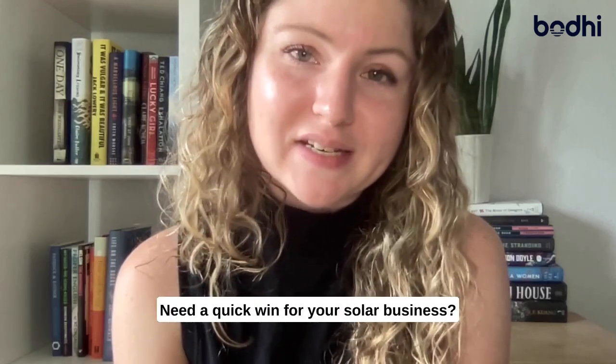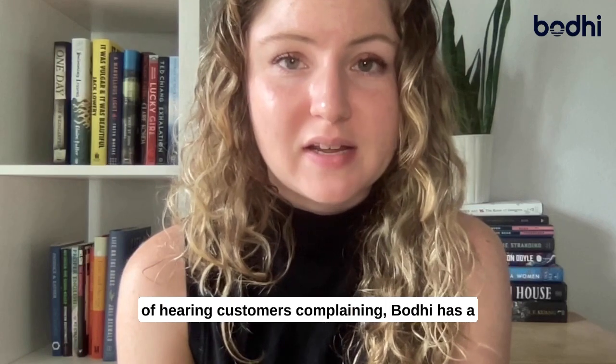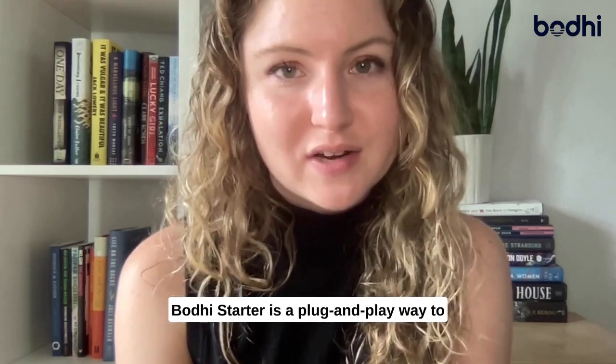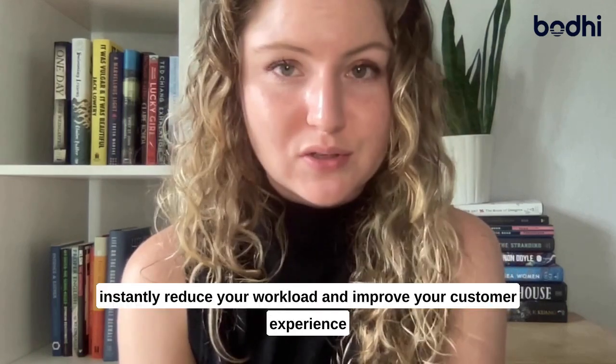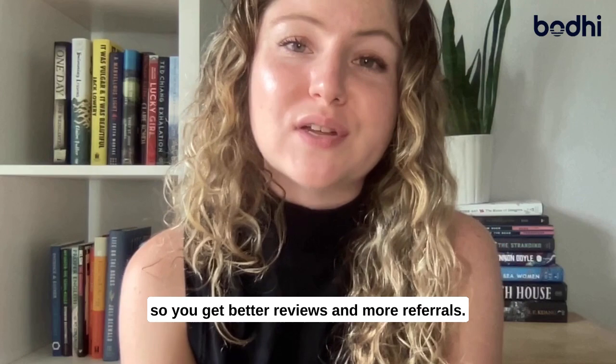Need a quick win for your solar business? If you're drowning in projects and tired of hearing customers complaining, Bodhi has a new product to help you out. Bodhi Starter is a plug-and-play way to instantly reduce your workload and improve your customer experience so you get better reviews and more referrals.